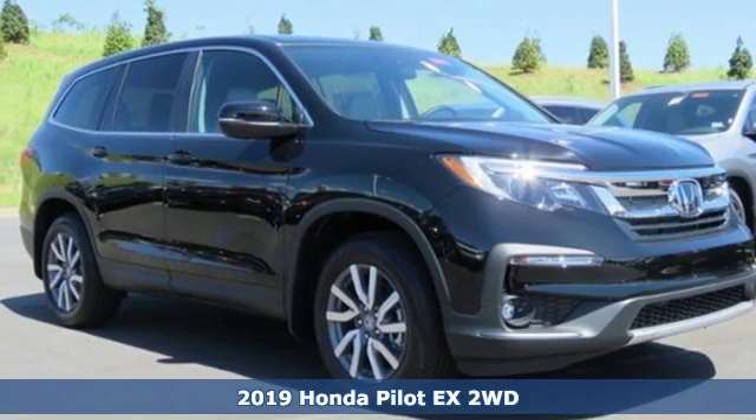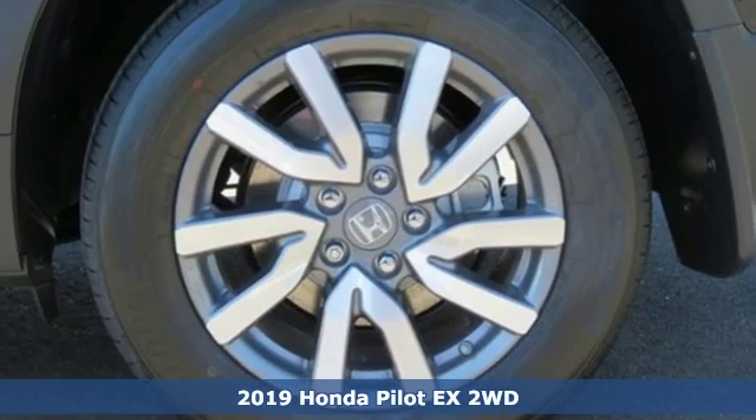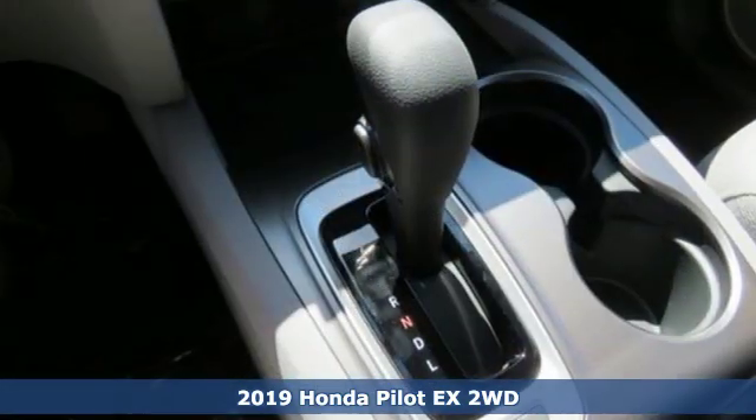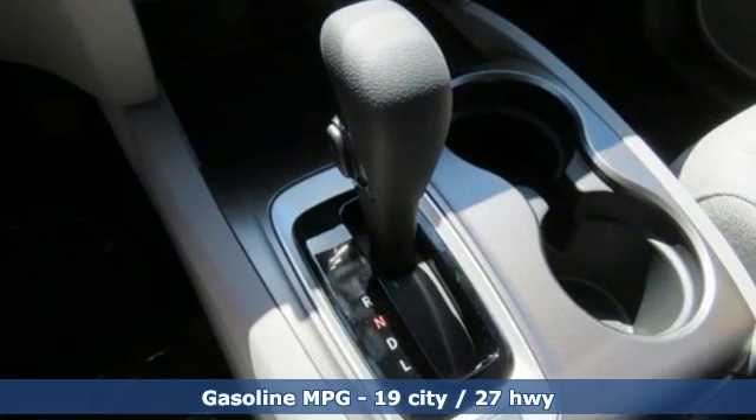Here's a new 2019 Honda Pilot. Style runs in the family and watch the family run to pile into this roomy Pilot. You'll look forward to every drive with features like these.